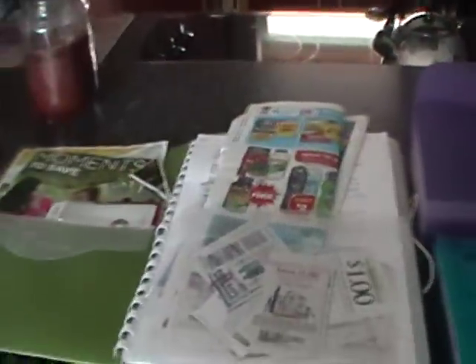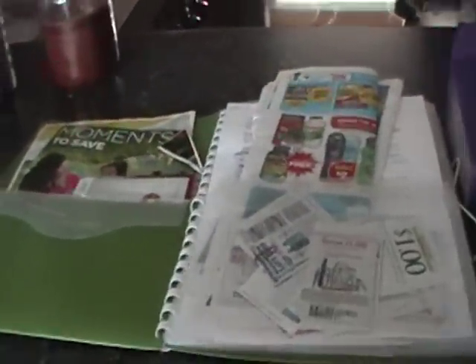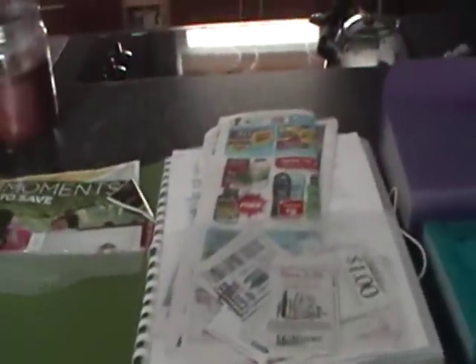So this is our first binder lesson. If you have any questions, please post them on the blog. Have a great day, bye-bye.